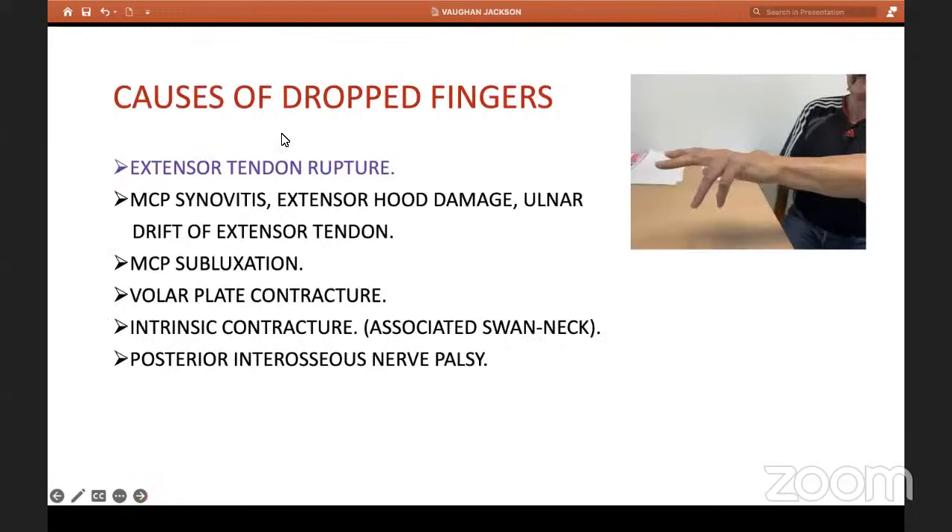Now, causes of dropped fingers — this is the case I'm referring to. This patient was referred to me by another hospital; he was not able to actively extend his little or ring finger — dropped fingers. The differentials include: first, extensor tendon rupture, i.e., Vaughan-Jackson syndrome; synovitis in the MCP joints damaging the extensor hood, causing the extensor tendons to drift ulnarward; MCP subluxations going volar and ulnarward; volar plate contractures on the palmar side; and intrinsic muscle contractures — all of which can result in dropped fingers.